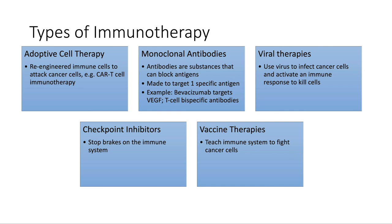To summarize the different types of immunotherapy: adoptive cell therapies are engineered T cells to attack cancer cells directly. Antibodies are proteins that can block certain antigens on cancer cells — they can be engineered to recognize specific antigens in order to identify cancer cells. Viruses, from infecting cancer cells, activate an immune response to kill the cancer cells. Checkpoint inhibitors are drugs that try to stop the brakes that cancer cells put on the immune system. And vaccine therapies try to introduce cancer cell antigens as foreign so that our immune system knows to fight those cancer cells.